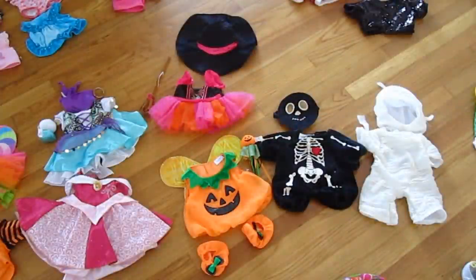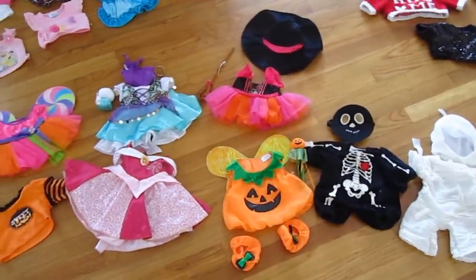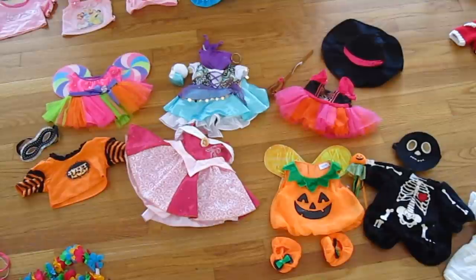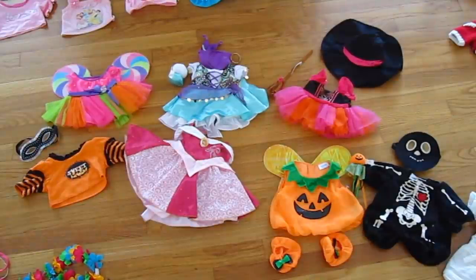This is my Halloween costumes over the years. The white one to the right is a mummy costume, and then next to that is a skeleton, and then I have a pumpkin princess kind of thing. My witch costume, which I wore to Disneyland one year for Halloween. And then I also have my Sleeping Beauty costume I wore to Disneyland when mom was Maleficent. Then I have a gypsy costume, a candy princess in the upper left, a little Halloween shirt that says 'sweet,' and a little black Halloween mask.